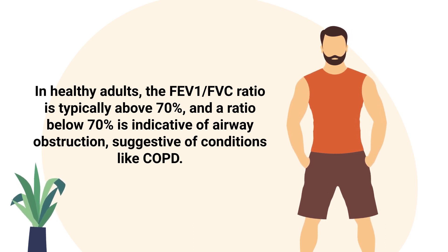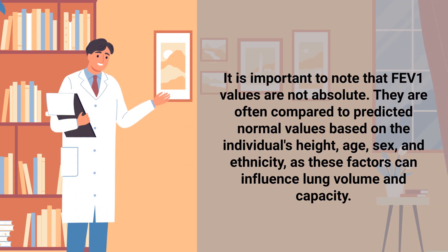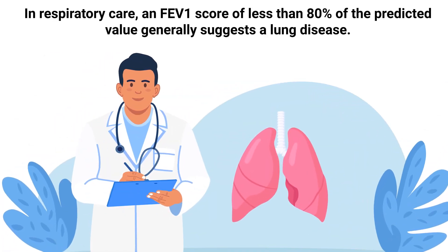In healthy adults, the FEV1 to FVC ratio is typically above 70 percent. A ratio below 70 percent is indicative of airway obstruction, suggestive of conditions like COPD. It is important to note that FEV1 values are not absolute — they are often compared to predicted normal values based on the patient's height, age, sex, and ethnicity, as these factors can influence lung volume and capacity.